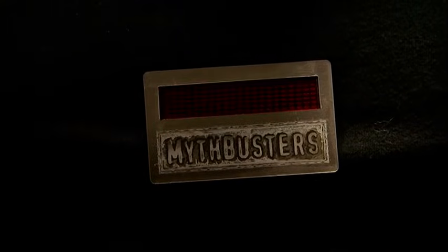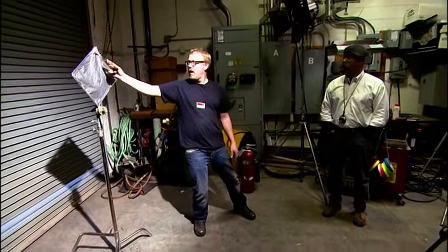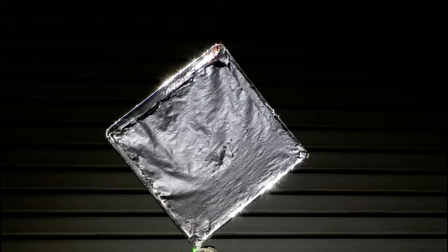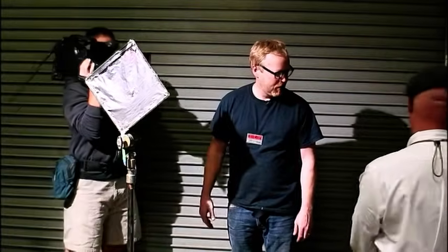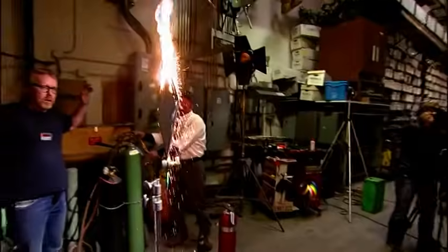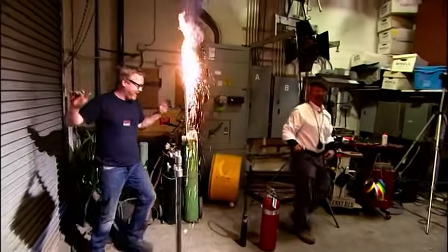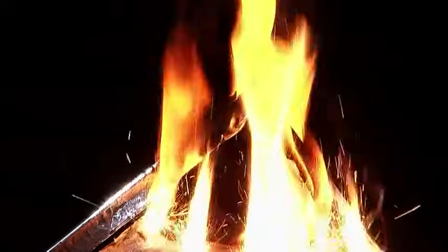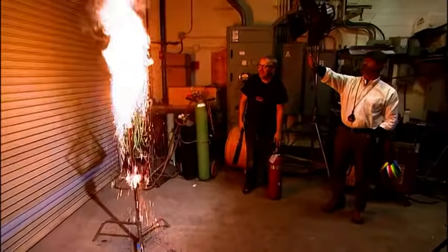Next up — total worst-case scenario. Can you actually make thermite in a dope formulation? Be careful when you light it. Adam ignites the panel and times it. Not exactly the pyrotechnic display expected. They start discussing plan B when suddenly the mega dope ignites and the panel is consumed in just 20 seconds.